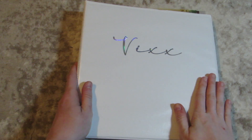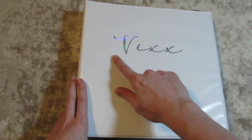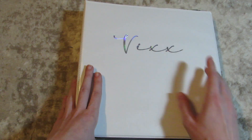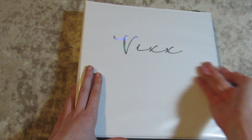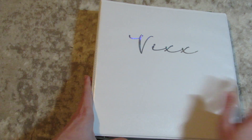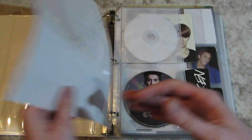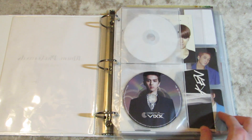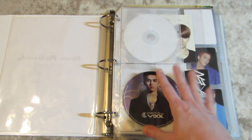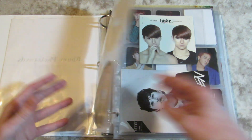Starting off with my alt boy groups is VIXX. For all the VIXX stans out there that are looking at my decal and saying 'it's supposed to be all caps' — I do know that, but it just looked prettier when I was making the decal for part of it to be lowercase. So it's fine. I do collect all members for a lot of things, but for bigger items, especially like CD plates, I only collect my bias Ken, or my old bias, I should say.